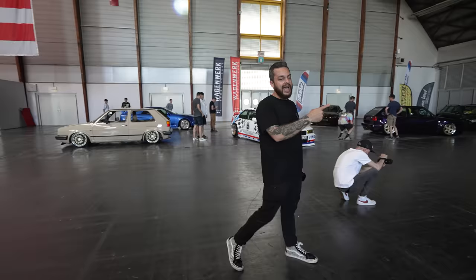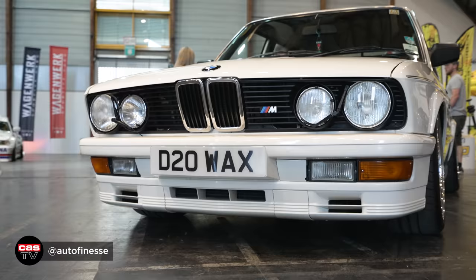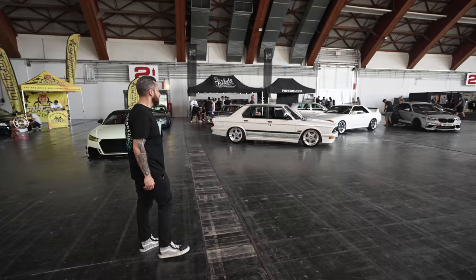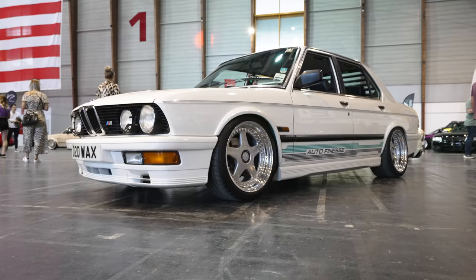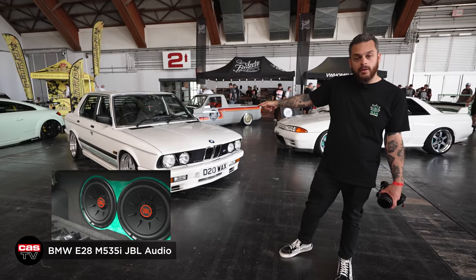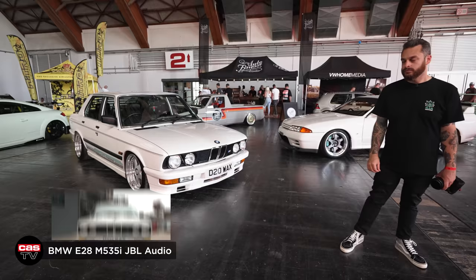Look, even the guys from AllOpen S have made the trip over from the UK. They've got the E28 with a Caddy, R32, Skyline — pretty cool. I do love this car. We actually did an audio install for the guys — I'll drop a card up on the right of the screen, check out the audio build we did in that E28. It's pretty cool.